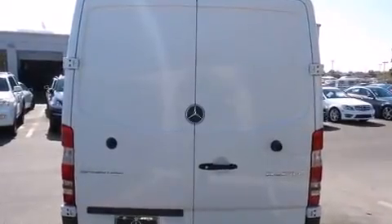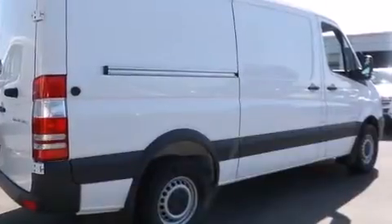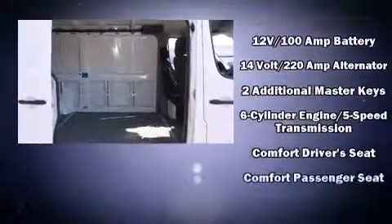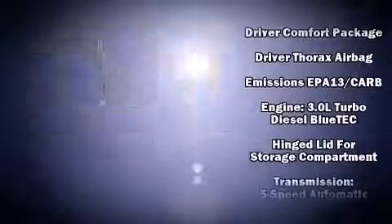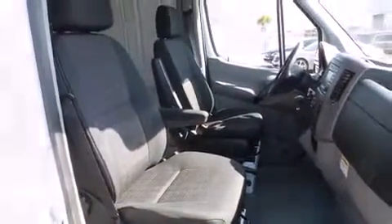Mercedes-Benz also prioritized safety and security by including dual front impact airbags, traction control, brake assist, ignition disabling, and four-wheel disc brakes with ABS. For added security, dynamic stability control supplements the drivetrain.